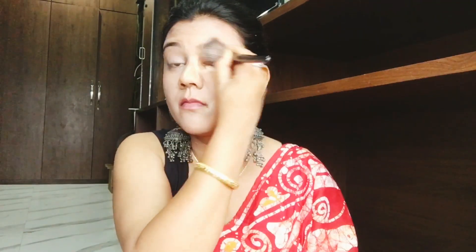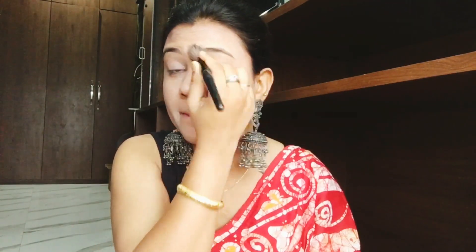यहाँ पे मैंने Maybelline की Fit Me foundation ली। मैंने ज़्यादा foundation नहीं लिया है, क्योंकि Alia Bhatt भी बहुत ज़्यादा foundation use नहीं करती हैं — उनका बहुत minimum ही दिखता है। फिर मैं concealer stick लेकर required area में लगा रही हूँ और brush से blend कर रही हूँ। Stick वाली concealer जल्दी blend नहीं होती — liquid concealer easily blend हो जाती है।